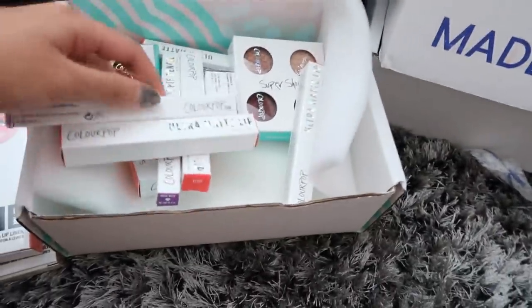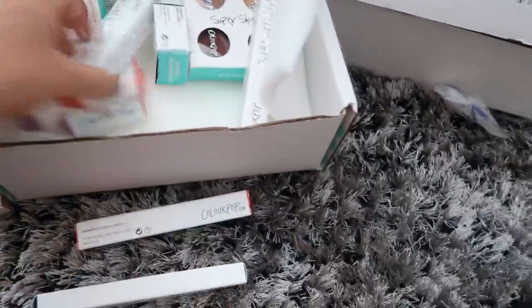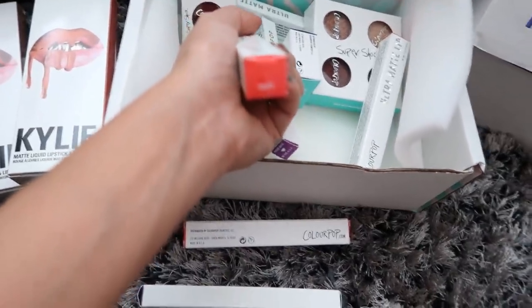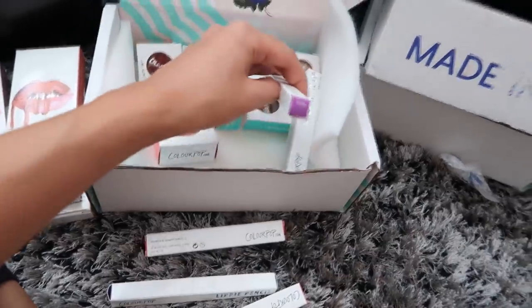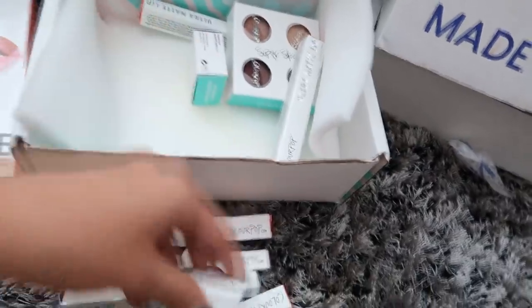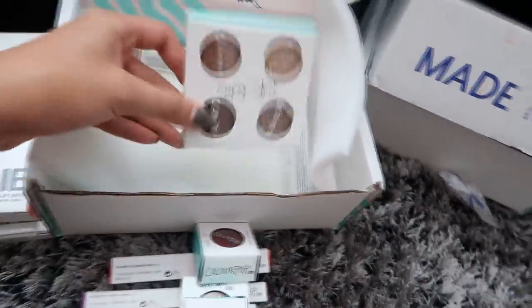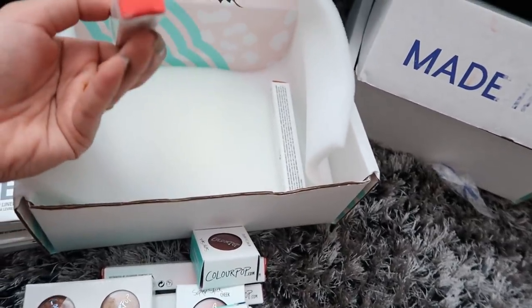In this Colourpop box I have the shade Avenue. I have the Lippy Pencil in the shade Creature. Another Ultra Matte Lip in the shade Rouge. This is the Super Shock Cheek eyeshadow — another Super Shock Colourpop, and more Super Shock eyeshadows. And more lipstick: this Ultra Matte Lip is in the shade of Trap, and this one's Ultra Matte Lip in Lax.